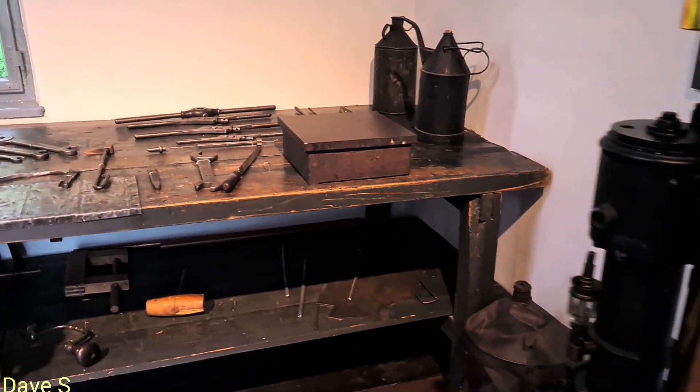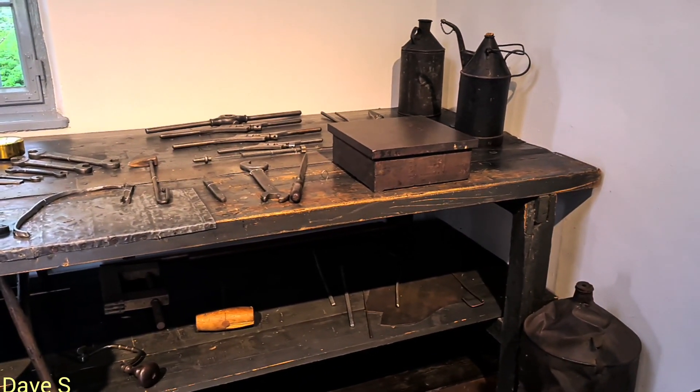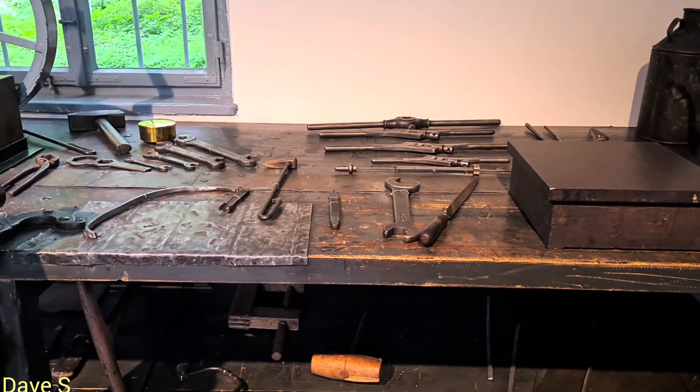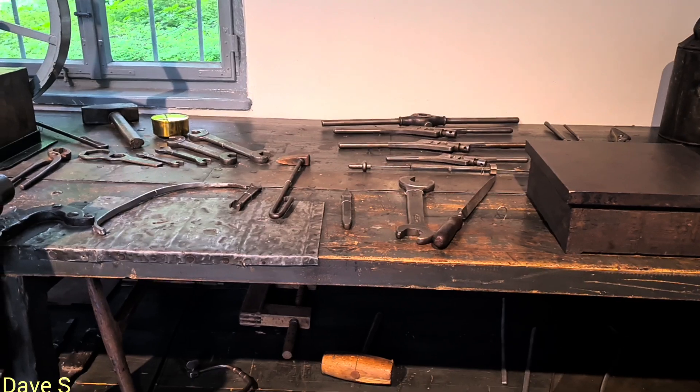These are the first tools ever used to build up the engines — the first petrol engines.